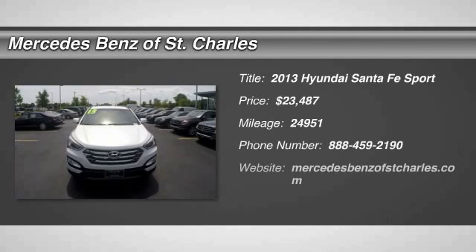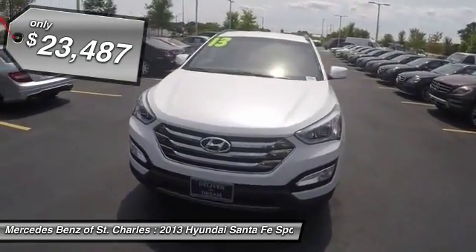The 2013 Santa Fe. Style. Quality. Performance. Value. Need we say more? And is priced below $25,000.